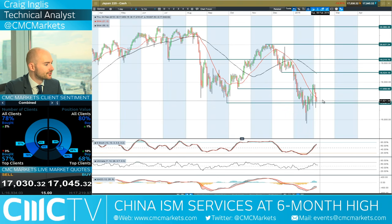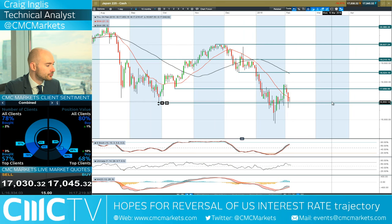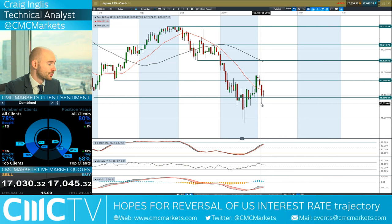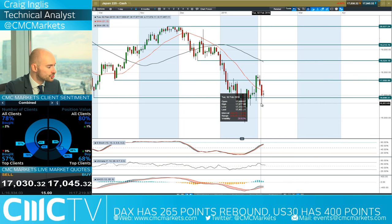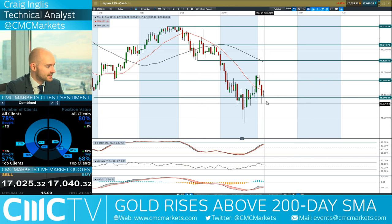Moving on to Japan 225 — Bank of Japan Governor Kuroda came out yesterday, similar to what Mario Draghi had said, to say they will do whatever it takes to support their monetary policy to hit their inflation targets. The Japan 225 is off its session lows because of concerns about a stronger Japanese yen. USDJPY really sold off aggressively yesterday — it was the dollar that was the net loser of all the central banker talks.